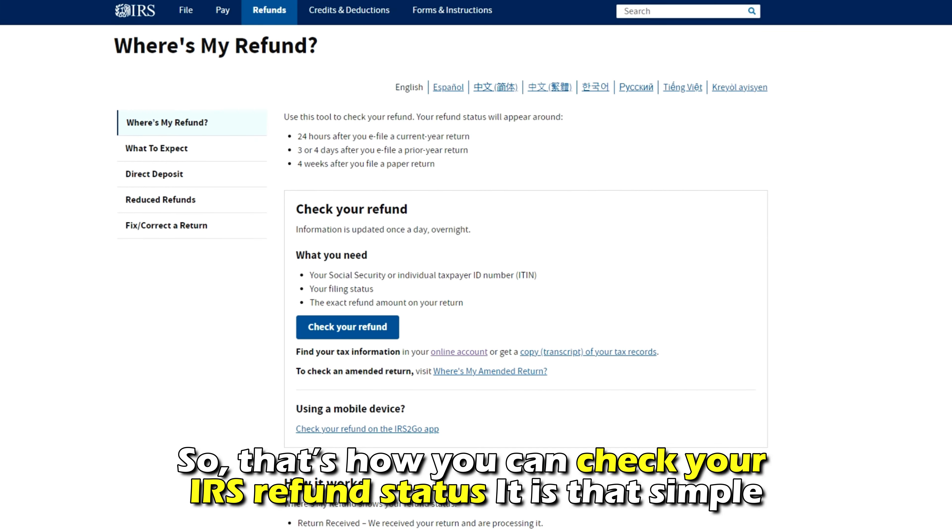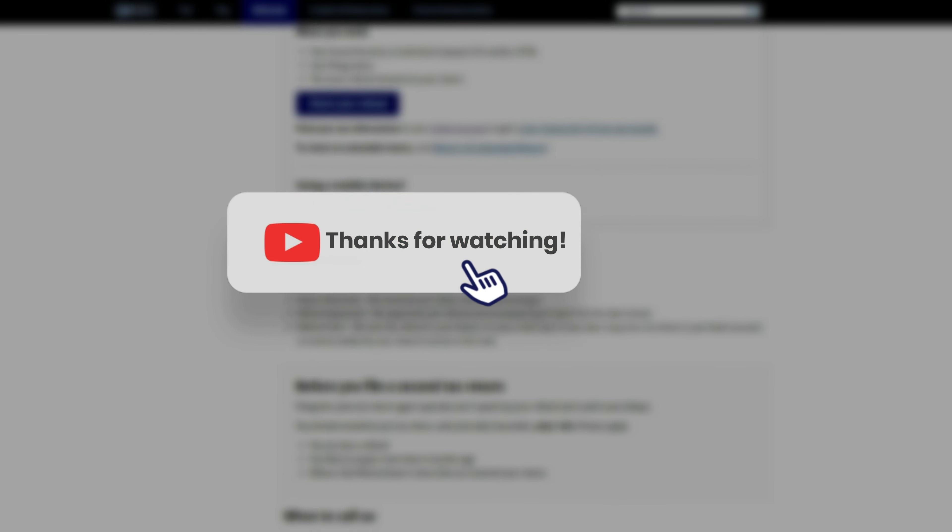That's how you can check your IRS refund status. It's that simple. Thanks for watching. Till next time.